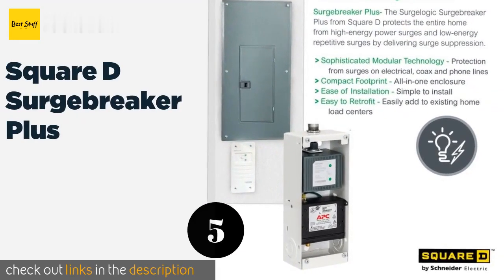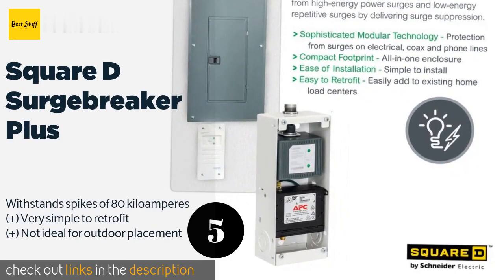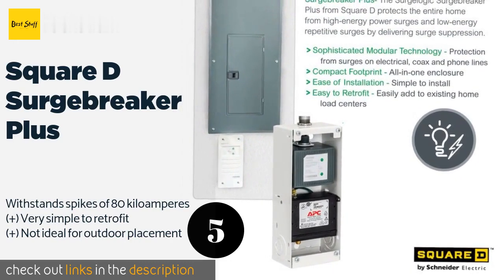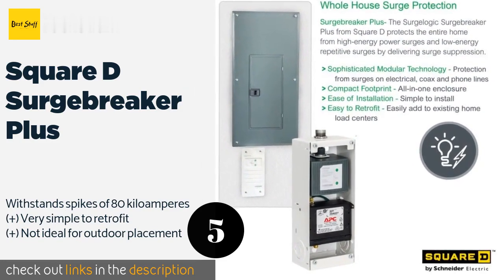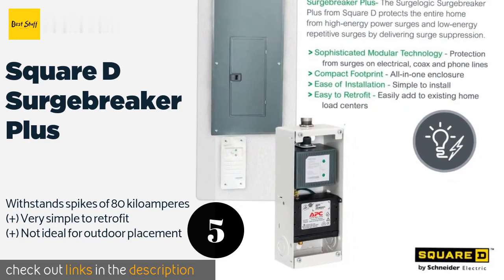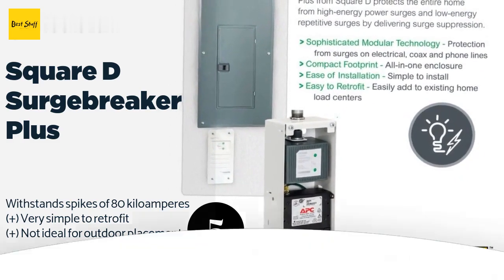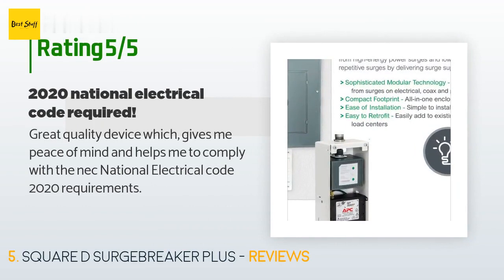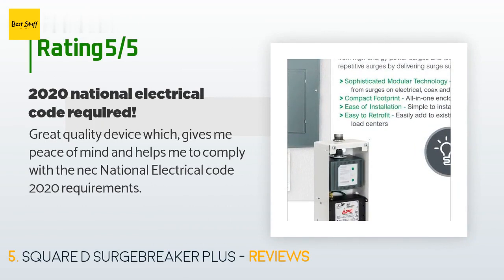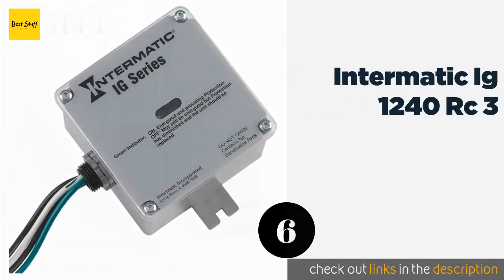The next product is the Square D SurgeBreaker Plus. Its compact profile is perfect for installation in tight spaces, and a snap-in modular design makes it easy to provide dedicated defense of major appliances, HVAC systems, Ethernet cables, and telephone lines within most large homes. The price is around $173. The average rating is 4.2 stars with more than 31 customer reviews. A customer said: 'Great quality device which gives me peace of mind and helps me comply with NEC 2020 requirements.'